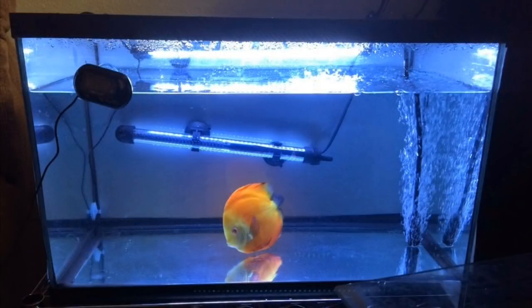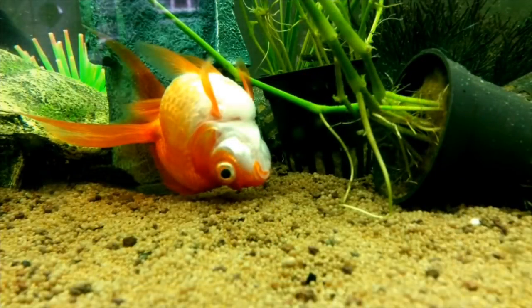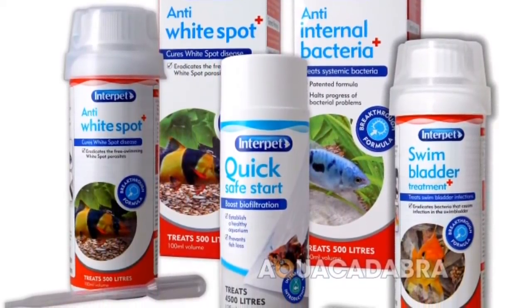If you have a stressed fish, you can observe it. If needed, you can remove it — it's easy and straightforward. Stress relief products are available in the market. How do you identify stress in fish?